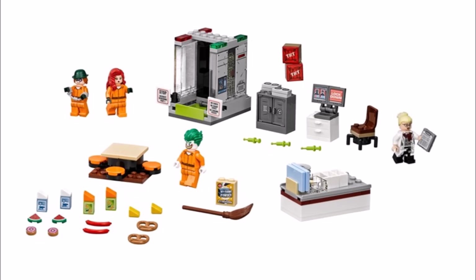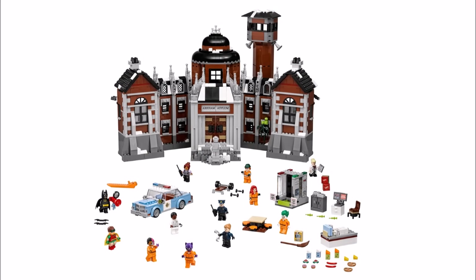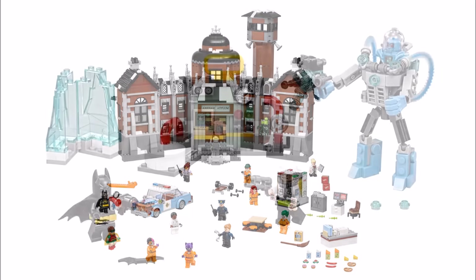The extra builds and accessories include a police car, picnic table, lots of food, a desk, computer and more. So it's a huge play set with plenty to keep you occupied, and you do get a lot of the heroes and villains from the movie. We feel the prison jumpsuit versions of the villains is less appealing, but it is the Arkham Asylum and it's nice to see it making a comeback in a Lego set for the movie.